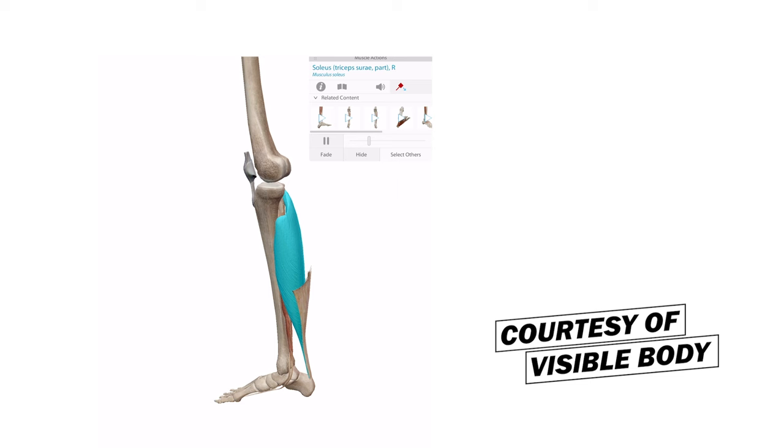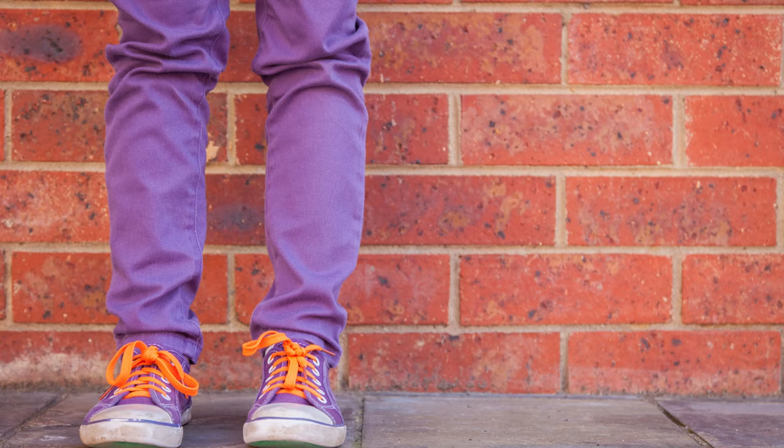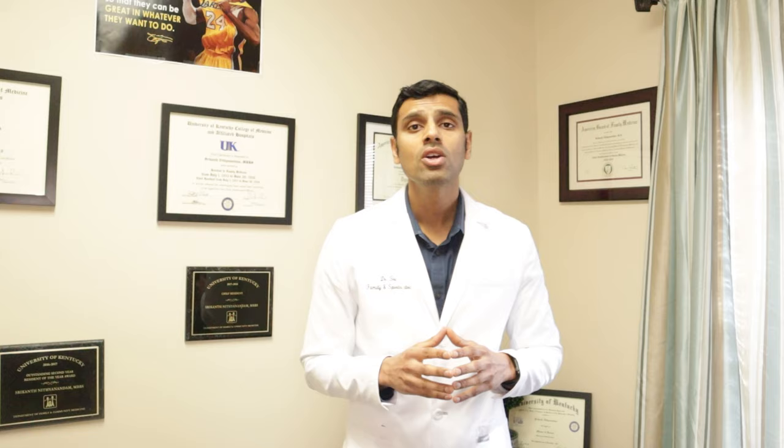However, the soleus has a higher endurance capacity than the gastrocnemius muscles. The gastroc muscles are more for explosive movements such as jumping and running. You can think of the soleus as more of a postural muscle that can be relied upon for long periods of activity — one good example is standing without getting tired easily.